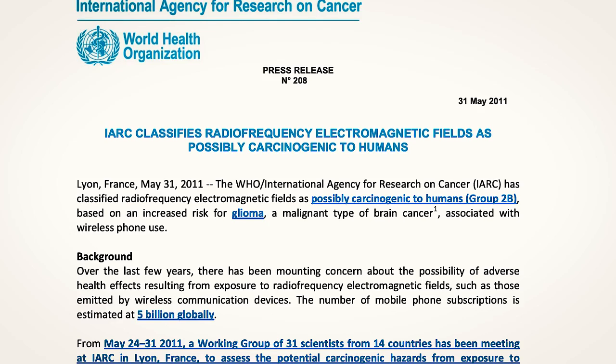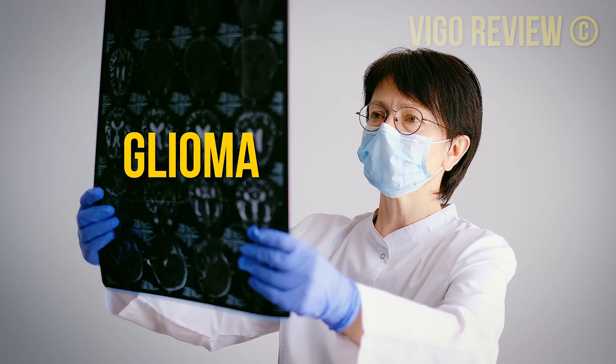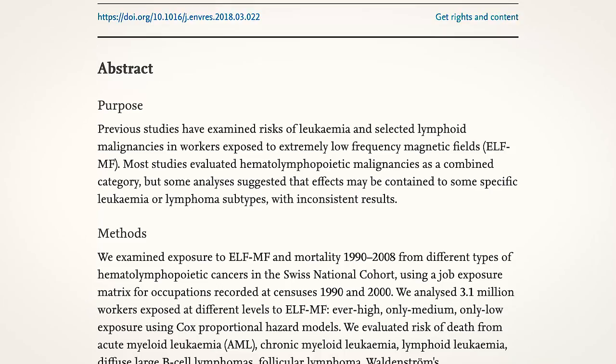of danger, a recent study from the World Health Organization showed that radio frequency EMFs can be carcinogenic to humans. Their studies show that the use of wireless phones can increase a person's risk for glioma, a type of brain cancer that's notoriously malignant. They found that gliomas most often formed on the side of the head where people held their phones while talking.